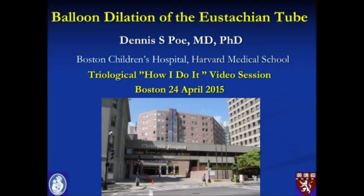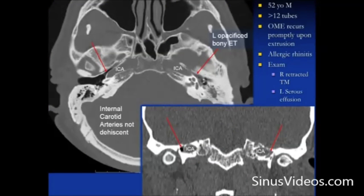This video will demonstrate a balloon dilation of the left eustachian tube. The patient is a 52-year-old male who has had more than 12 sets of tubes over his lifetime. He gets otitis media with effusion promptly upon extrusion of the tubes, and he has been extensively treated for allergic rhinitis.